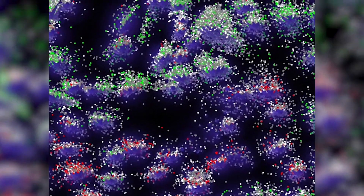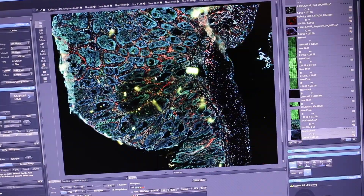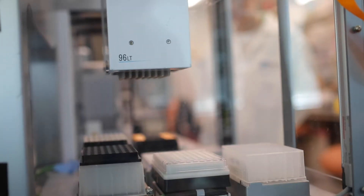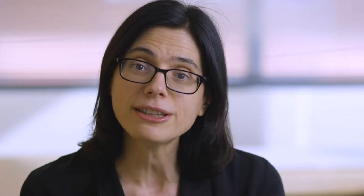I was immediately captivated by cells and their inner workings and all of their intricacies, but I also felt this palpable gap. Because unlike genetics and evolution, where we had these clean and theoretical and mathematical descriptions with which to reason about biology, in cell and molecular biology, we didn't. And I felt that that was really ripe for looking at things in a different way, and it remained my problem ever since.